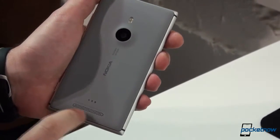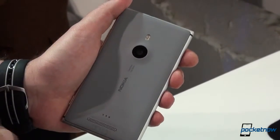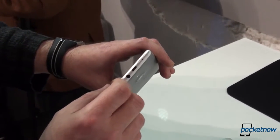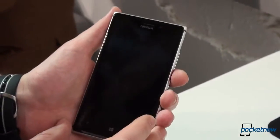We'll see that in just a moment, and right on the bottom we have a powerful speaker which Nokia specifically called out. Other than that, we have a 3.5-millimeter headphone jack up top, a micro USB port, and a SIM card slot. This is the only internal storage option available — that's 16 gigabytes.